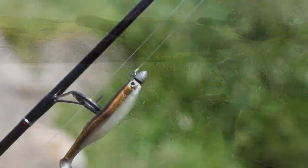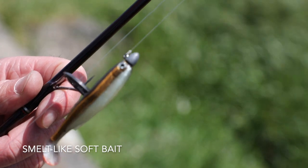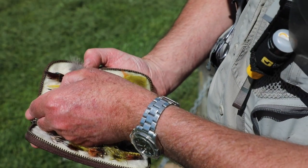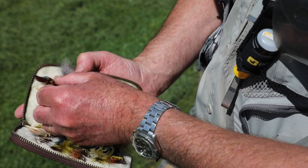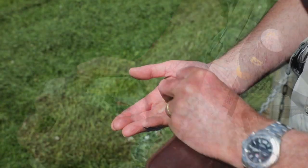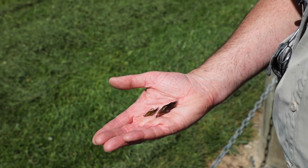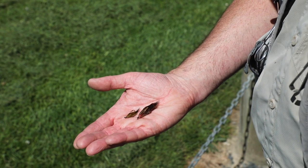That means they'll chase anything that looks like a small fish. Smelt-like soft plastic baits are a really good choice. If you're fly fishing, match the food with a streamer such as a Hamels Killer or a Mrs Simpson. Others like a woolly bugger or a damselfly nymph will imitate larger aquatic insects that trout also like to feed on.